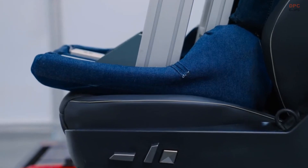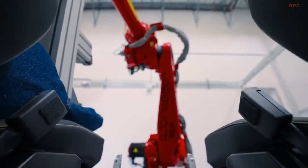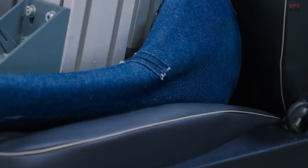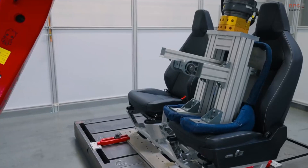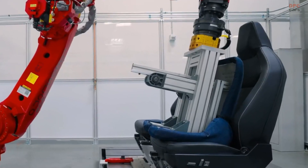Tesla has recently unveiled a captivating video showcasing the Cybertruck's seats. This sophisticated creation, developed by FANUC America, serves as Tesla's ingenious solution to replicate the extensive wear and tear experienced by the seats over their lifespan.